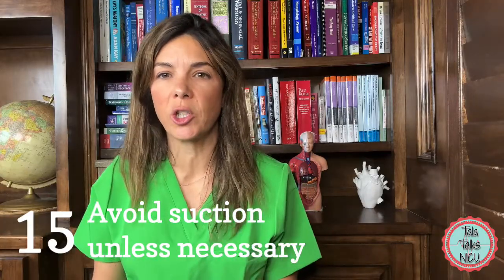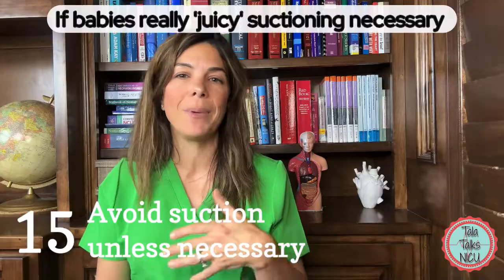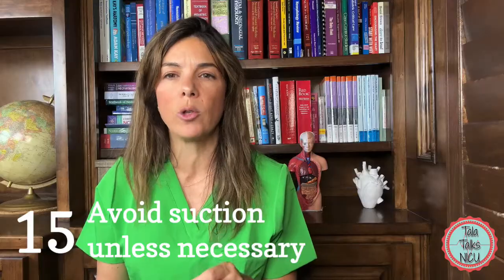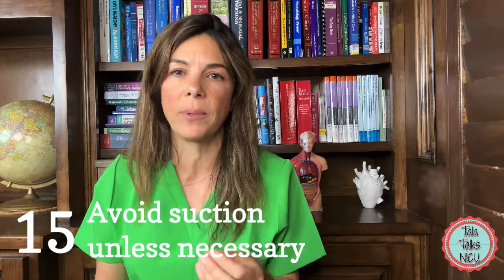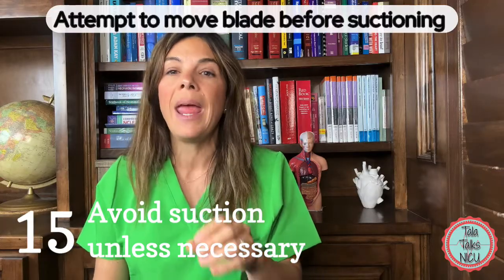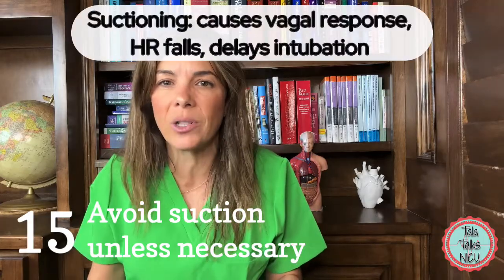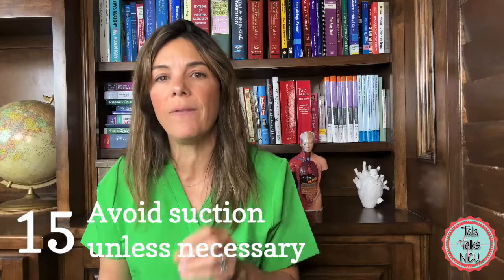The 15th tip pertains to suction. You should have suction available since babies can be really juicy with lots of secretions. However, we often suction babies too much. Very often when you're not seeing the vocal cords, it's not because there's a pool of secretions — it's because you're not anterior enough and the cords haven't dropped into view. I'll only suction if I can directly see fluids blocking the vocal cords, because unnecessary suctioning makes the baby more likely to vagal, adds time, and is not good for the intubation attempt.